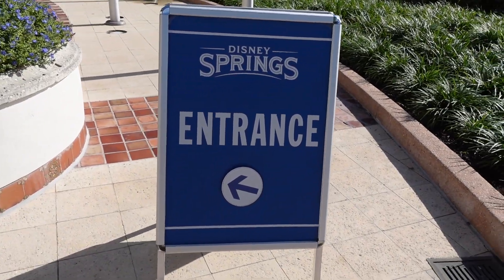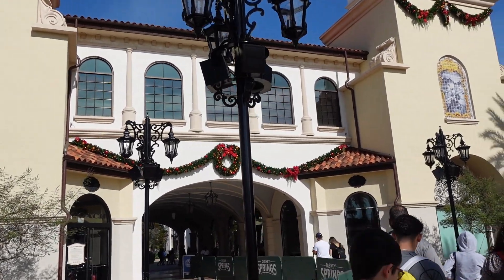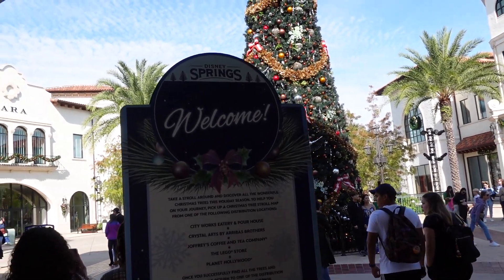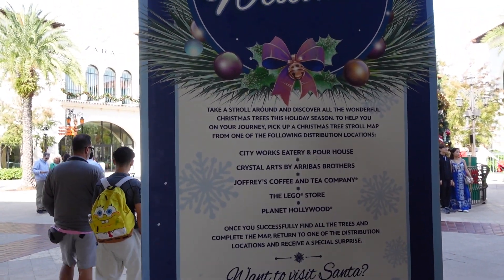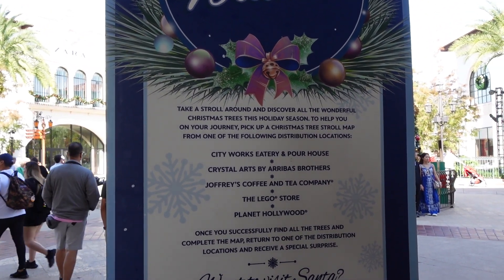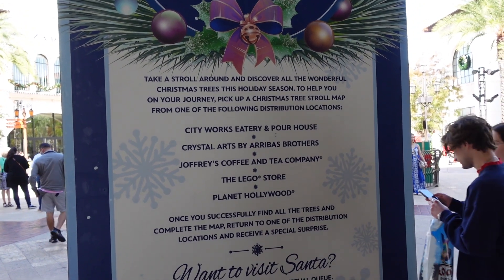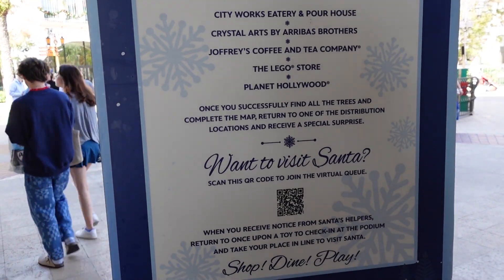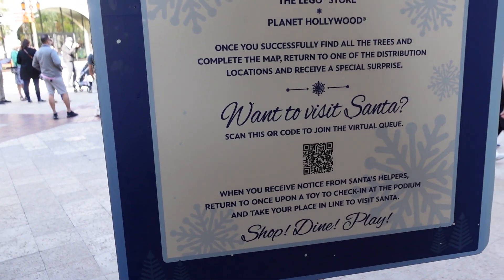We've made it to Disney Springs, and you can already see the decorations of this awesome entertainment district with shopping and dining. Coming on in, you can see some of the things they have here.